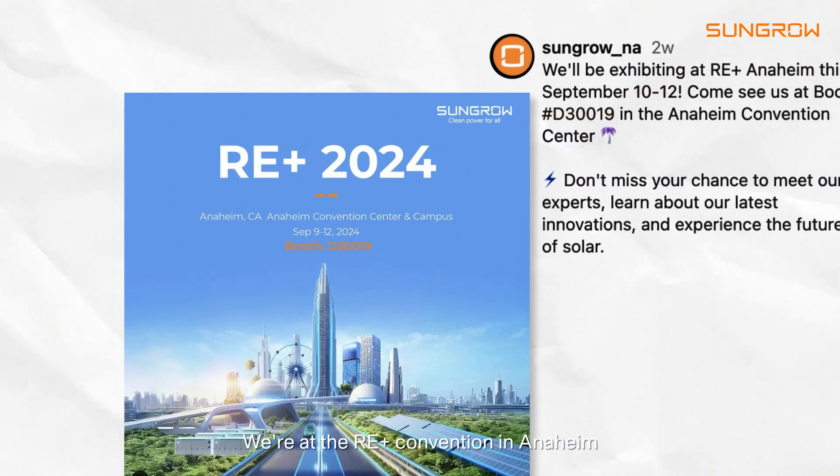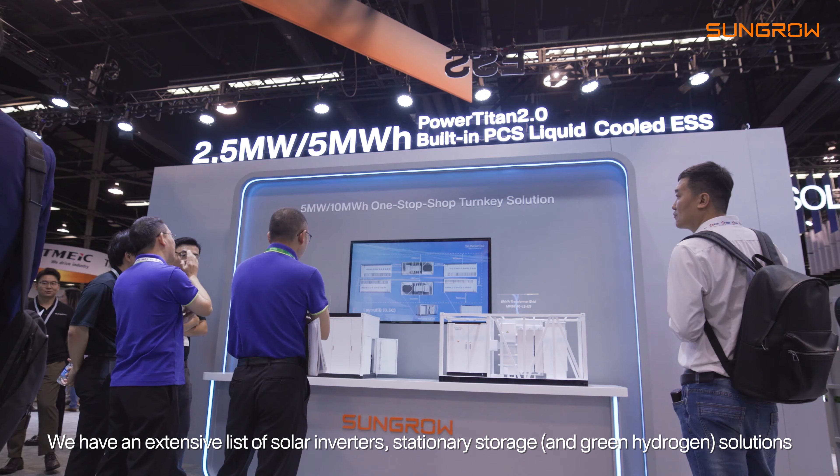We are at the RE Plus Convention in Anaheim. It is the largest clean energy trade show in North America. We have an extensive list of solar inverters and stationary storage solutions.